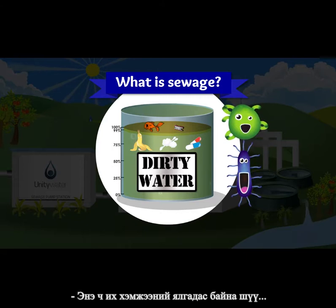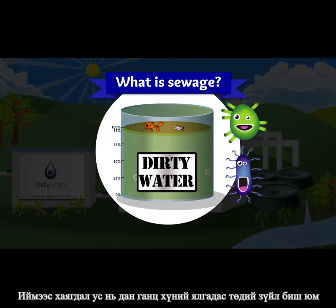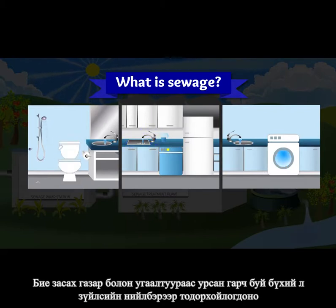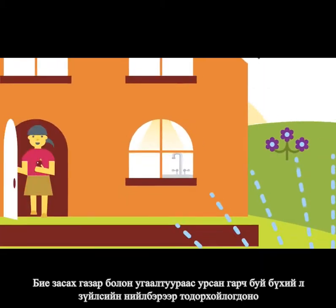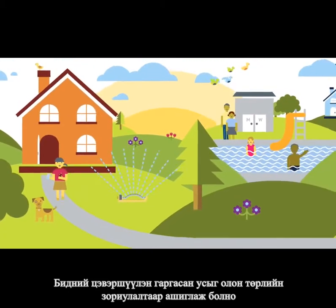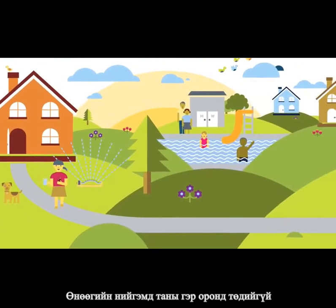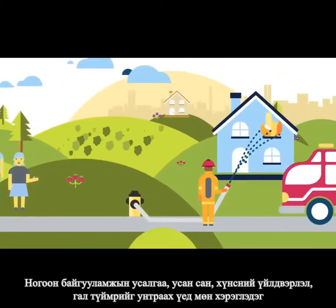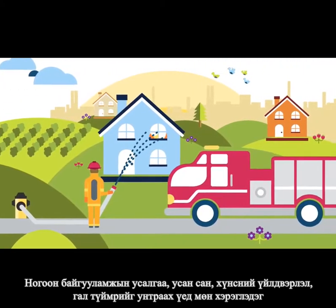That's a lot of poo. Oh, sewage isn't just poo — it's also anything you flush down the toilet or send down your sink and your drain. And the water we treat is used for many things in our communities, not just in your home. It's used to water your garden, to fill your local pools, produce the food you eat and protect you in case of a fire.